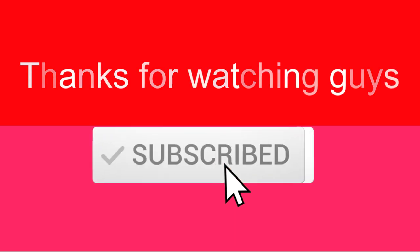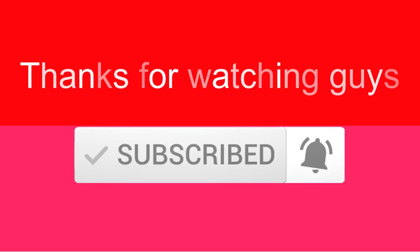Thanks for watching, guys. I hope you liked this video. If this video was helpful to you, please make sure to like, comment, and subscribe. If you have any questions related to these products, you can leave a comment down below.